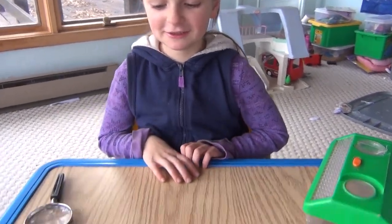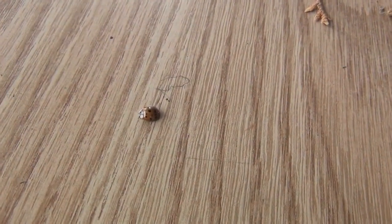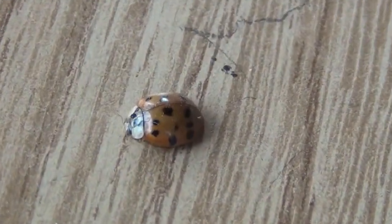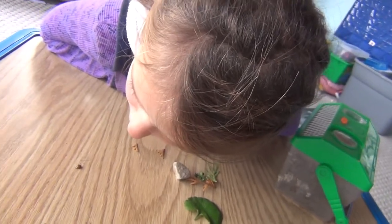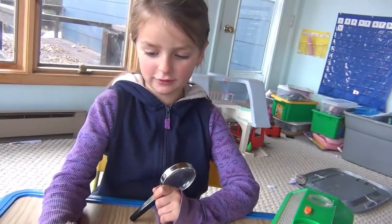Today I found an Asian lady beetle. They are normally red or orange. They can have 0 to 22 spots. That side has 11. 11?